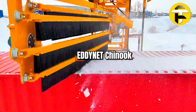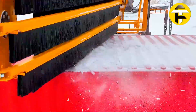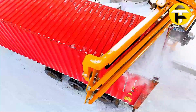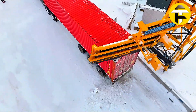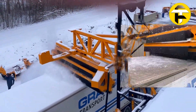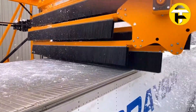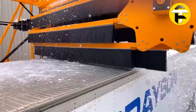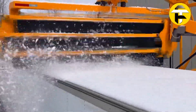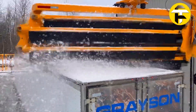Eddynet Chinook. The Eddynet Chinook is an automated semi-trailer snow and ice removal system from Canadian manufacturer Eddynet, designed to clear trailer roofs safely and efficiently without manual shoveling or ground personnel. The system uses lateral vibrating brushes that deliver 500 strokes per minute, effectively removing powder snow, wet snow, compacted ice, and frozen layers while protecting the trailer roof from damage. Its adjustable brush arms accommodate trailers of varying heights, ensuring complete coverage.